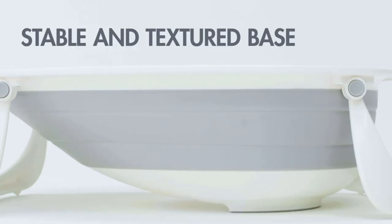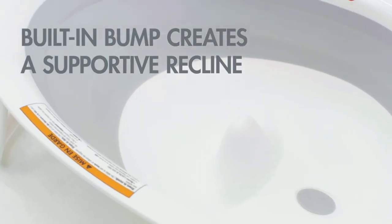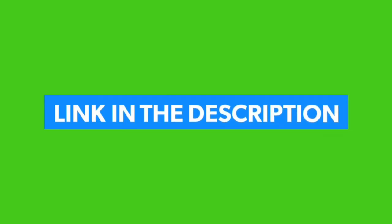On top of everything, it is bolstered with a drain plug for emptying the water and can be used with both single and double sinks. Like, comment, and share — please subscribe to the channel and check the link in the description below. Thanks for watching.